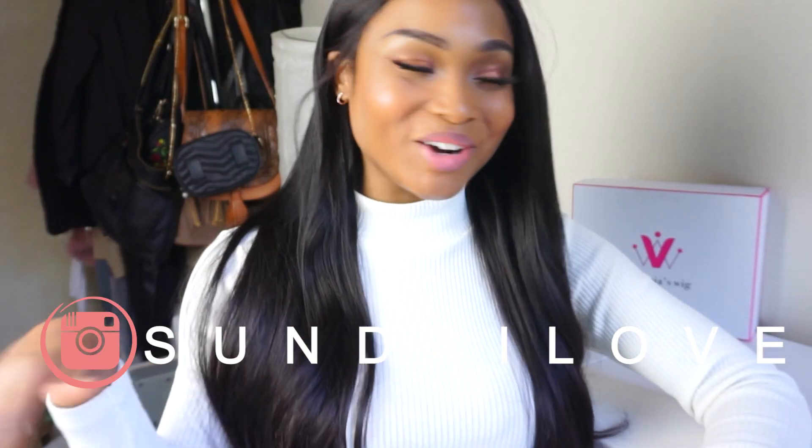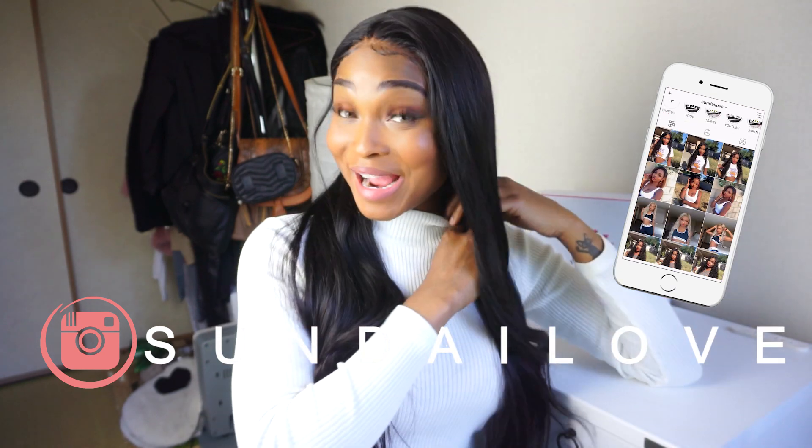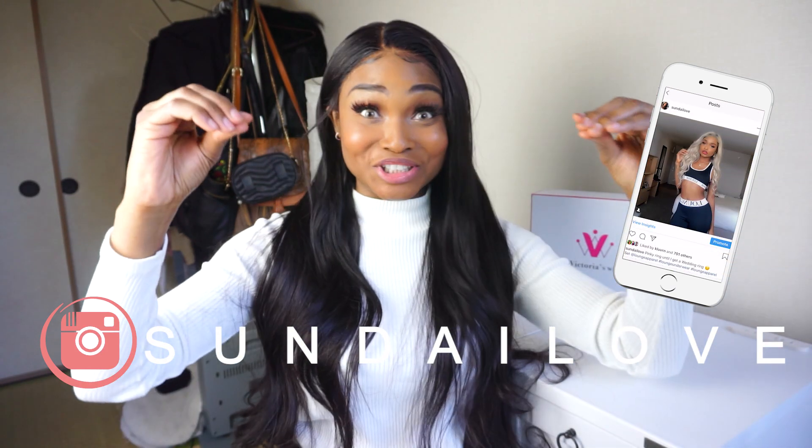It is Sunday and welcome back to my channel, or welcome if you are new. Today I would be telling you about this gorgeous wig from Victoria's Wigs. This wig is so far — I don't really have words. Victoria's Wigs is one of my favorite hair companies of all time.